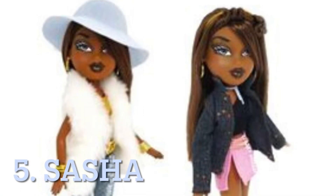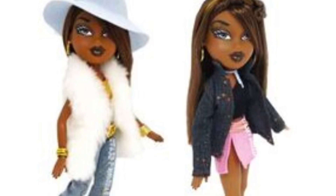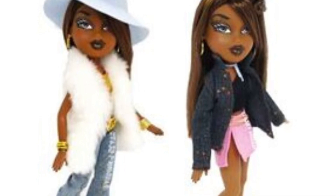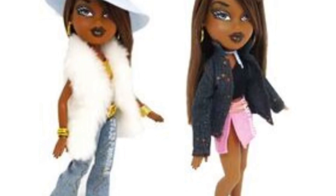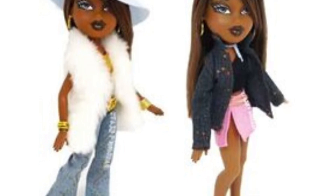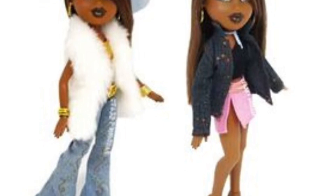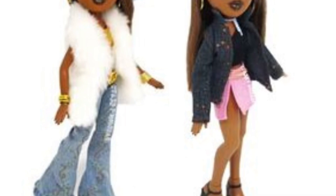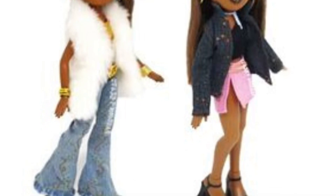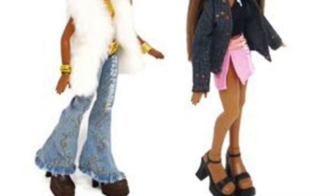In fifth place I have Sasha. I don't really have much negative to say about Sasha — this is just honestly such a solid line. I really love her hat, I think her makeup looks amazing, the faux fur is cute, the yellow shirt's cute, I like the jeans. The outfit on the right with the pink skirt — I really love the pink skirt, I love the shirt, I don't super love the jacket but it's not bad. Both pairs of shoes are also really cute. This lineup is really, really good, so someone had to go last.